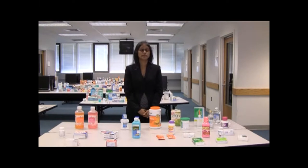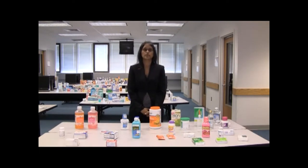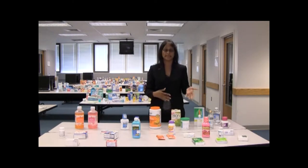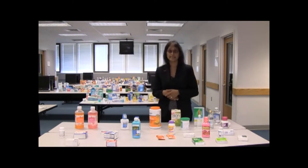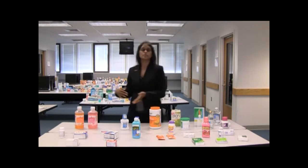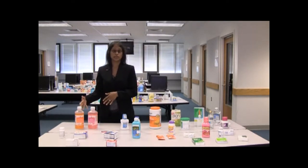Here we have products for the treatment of various gastrointestinal ailments — for example, agents to treat heartburn, dyspepsia, gas, and constipation. At this station, students can taste various fiber formulations and sample some of the oral rehydration solutions.